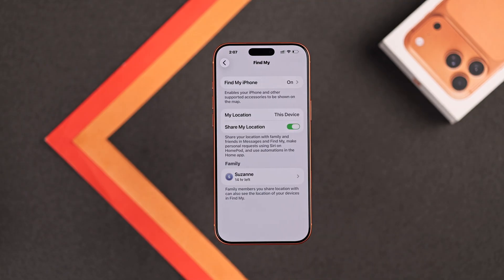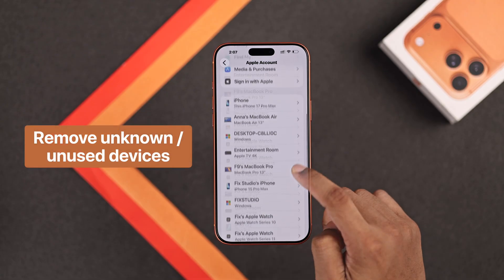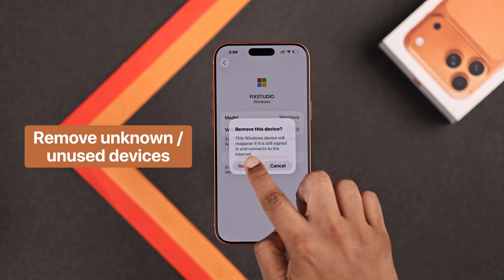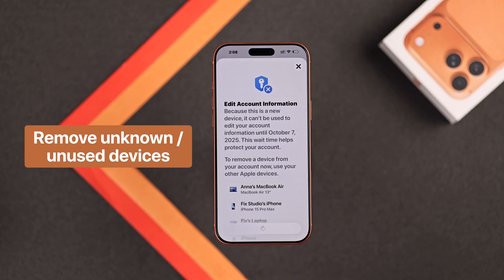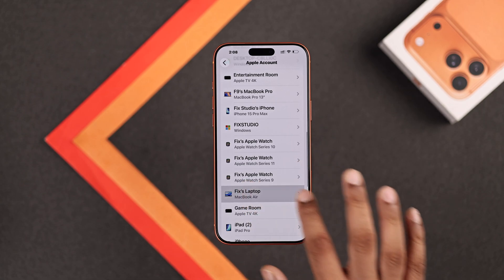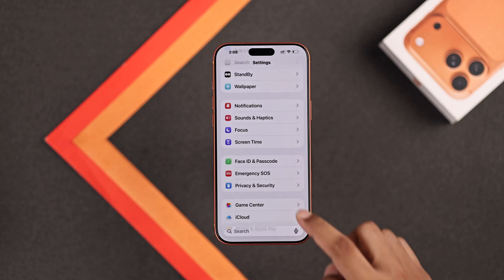You should also take a look at all the devices that you're logged into, in case you forgot to log out of a device that you no longer have. Now let's go back to the main page, scroll down, and open Privacy and Security.